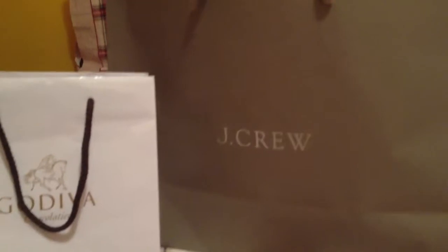Hey guys, what's up? This is Cora from Cora Crush Shops. Just coming up with a quick video. I got some stuff from J.Crew today — a little truffle from Godiva, but put that to the side. Basically, I got some great deals at J.Crew and I wanted to share them with you.